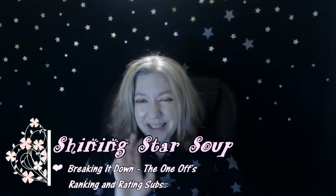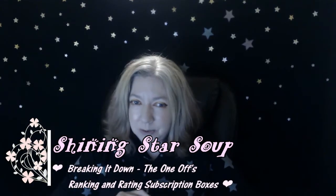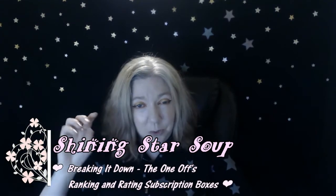Hello all you Shining Stars. Welcome to my channel Shining Stars Soup. In today's video I'm doing a Breaking It Down the One-Offs Edition where I rank and rate my subscription boxes I've gotten between April and November of 2019. We are now in January or February when I'm uploading this video. You've seen my subscription boxes from FabFitFun, BoxyCharm to YumiTwins — just me ranking, rating, reviewing and breaking down my subscription boxes.